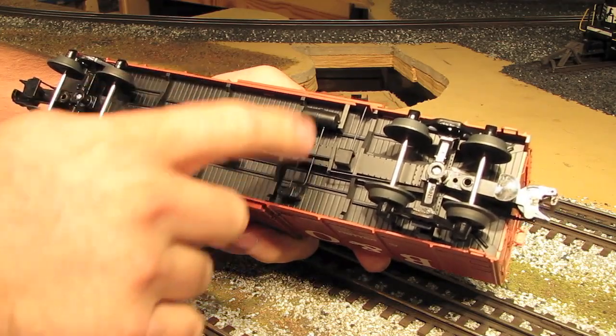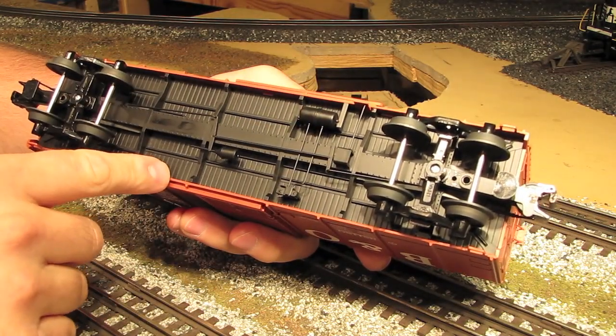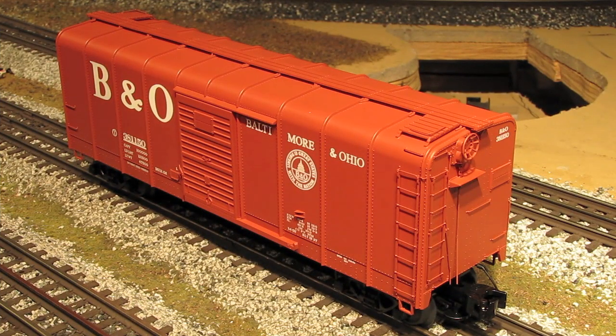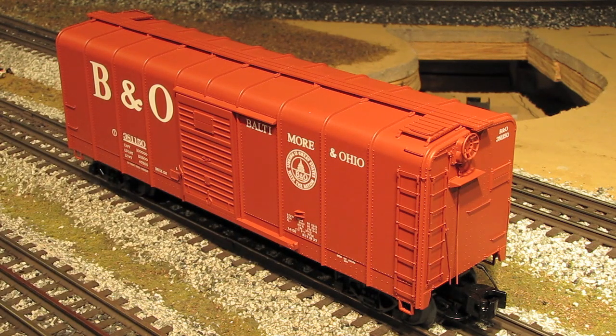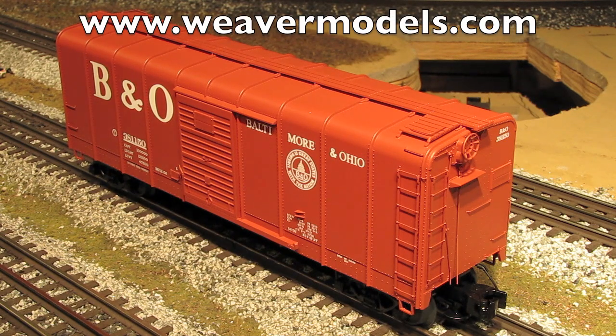Here's what the underside of the car looks like. You've got simulated wood planks, lots of separately applied details, and of course die-cast metal sprung trucks. Since this type of wagon top box car was specific to the B&O Railroad, that's the only road name that these come in, although they do come in about 10 different variations — different colors and different paint schemes. Weaver also gives you a choice of door: a Youngstown-style ribbed door or a plain flat panel door. These do come in both three-rail and two-rail versions. They retail for about $73 from Weaver, or through a dealer you could probably get that down into the mid-60s. Contact your local Weaver dealer or go directly to Weaver Models at www.weavermodels.com.